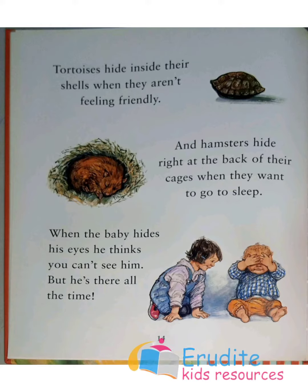Tortoises hide inside their shells when they aren't feeling friendly, and hamsters hide right at the back of their cages when they want to go to sleep. When the baby hides his eyes, he thinks he can't be seen — but he's there all the time.